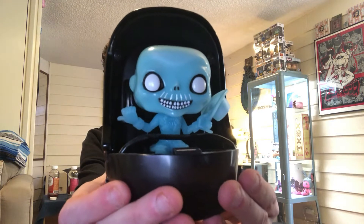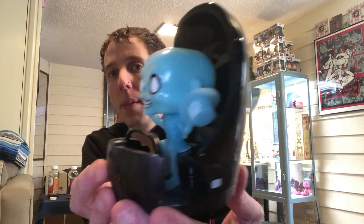You think there'll be more haunted mansion pop rides, maybe with the other ghosts? That would be awesome.